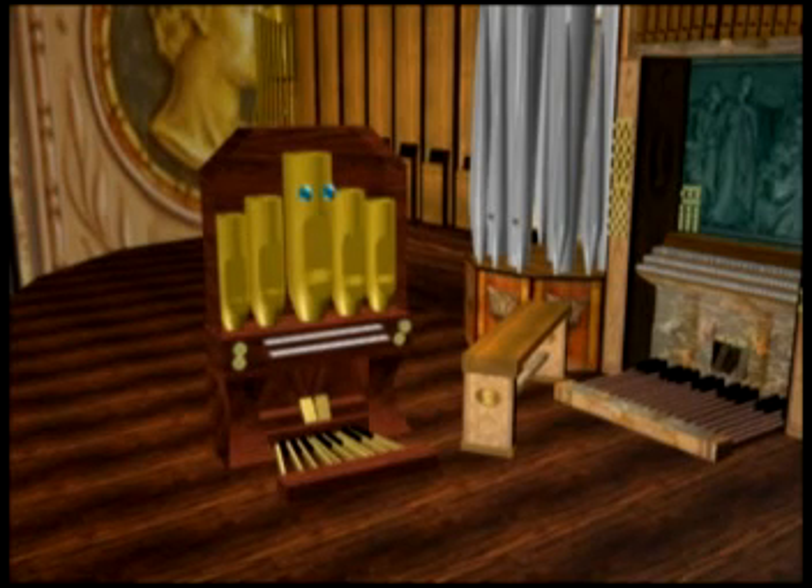The Pipe Organ behind me is a wind, a string, a percussion, and a reed instrument. It's a whole band and one giant mass of metal and wood.